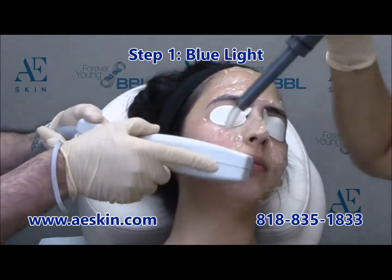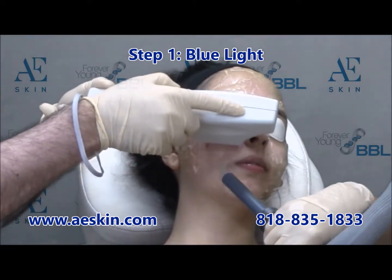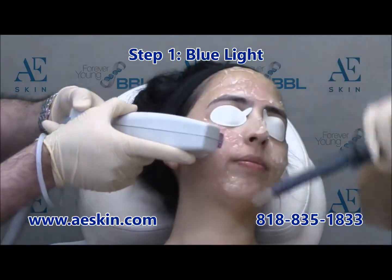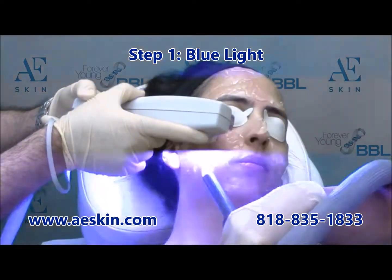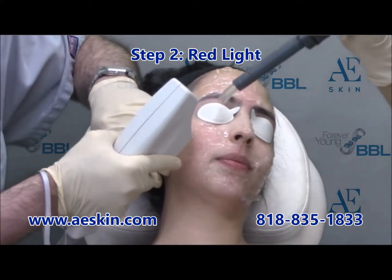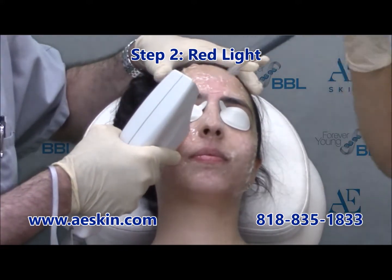The Forever Clear BBL Acne Laser Treatment consists of three steps. The first step uses blue light to target the acne-causing bacteria in the skin. The second step uses red light to treat redness and dark spots associated with acne breakouts. In this step, a small adapter is used to target the individual spots.